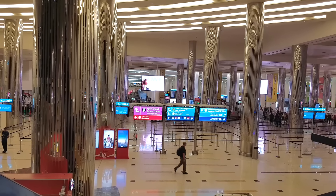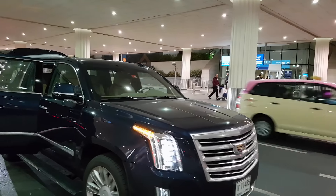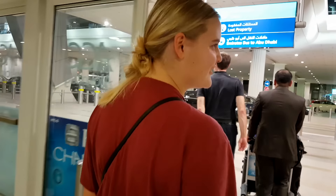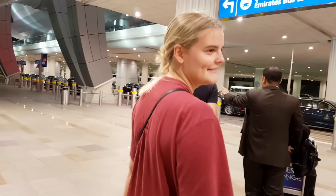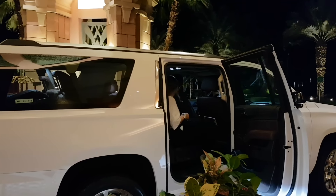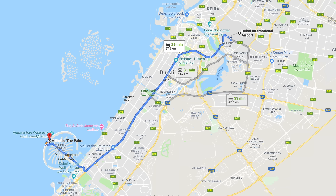The shuttle from the airport to the hotel is included in your room booking. The hotel has its own welcome desk at the exit of the baggage area. Go there to let them know you have arrived and they will sort the rest out for you. A driver will then pick you up and bring you to the Palm Island in a private car. The shuttle from the airport takes 30 to 50 minutes.